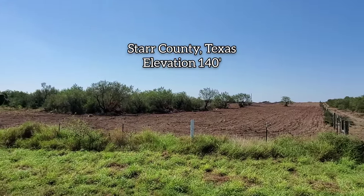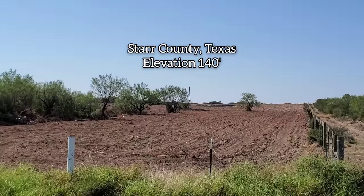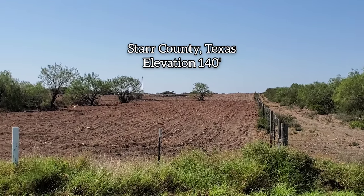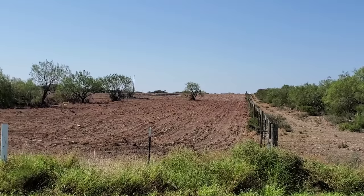Good afternoon, welcome to another episode of Crying Pays by Botany Does It Now. Today I'm in beautiful Star County, Texas, deep south Texas, only a few miles from the Mexican border.